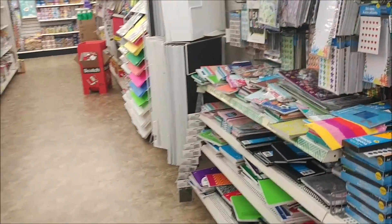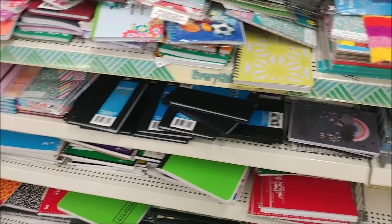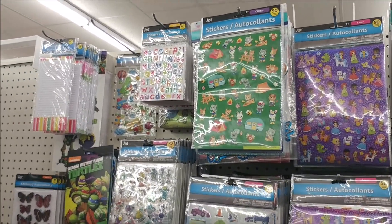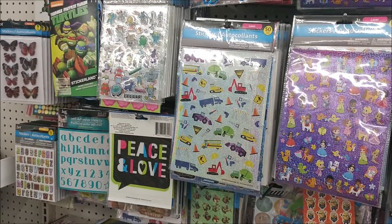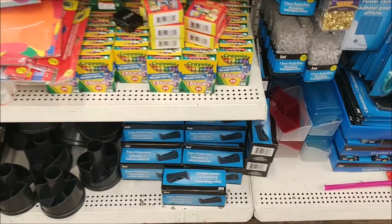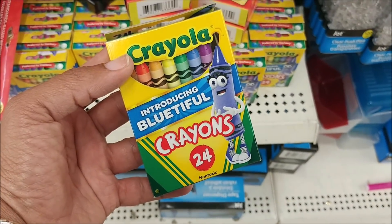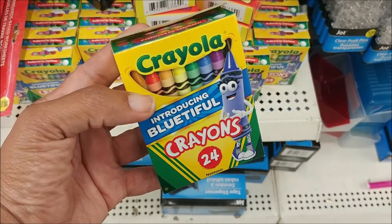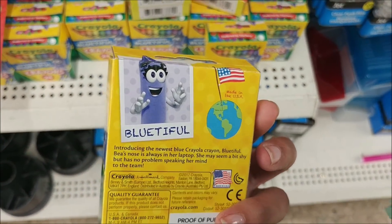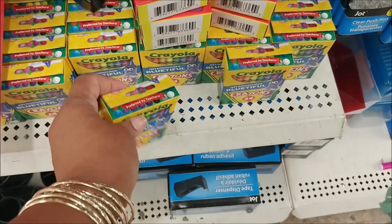Now I'm over in the stationery area — everything looks the same. Oh look, they've got some Crayolas. They're introducing 'Blue-tiful,' that's a new color — the newest blue crayon. How cute!